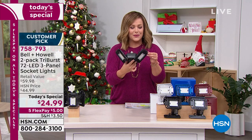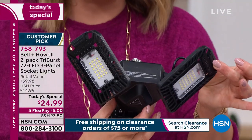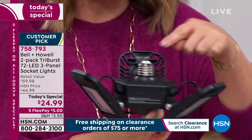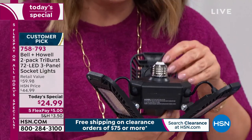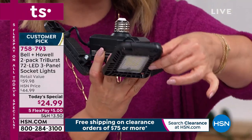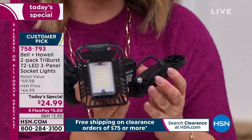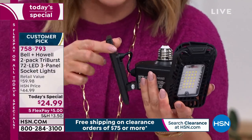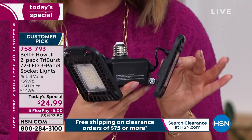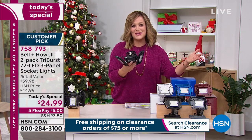Bell and Howell is a legacy brand — they've been around over 100 years and have won awards in lighting. They've created this amazing light: the Bell and Howell Tri-Burst 72 LED three-panel light. If you can screw in a standard light bulb into a standard socket, you just screw that in and now you've got 2,000 lumens of adjustable light. You can adjust these three panels any which way you need — point it to the darkest area, your craft room, the garage, wherever you need super bright light.